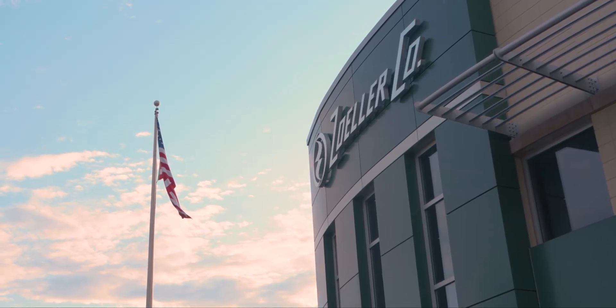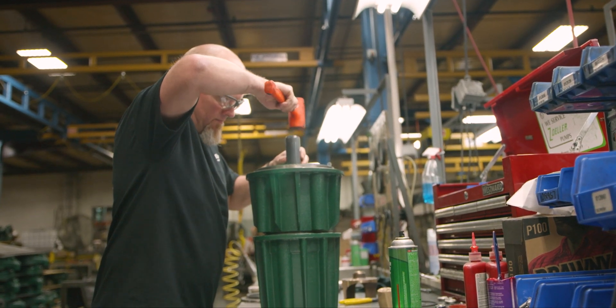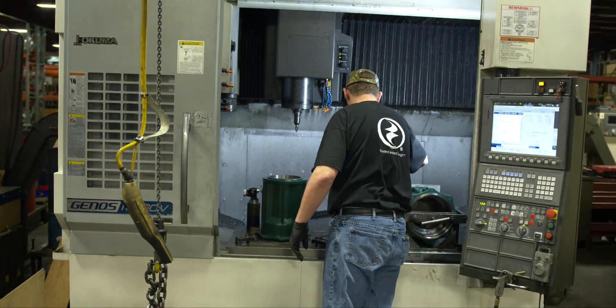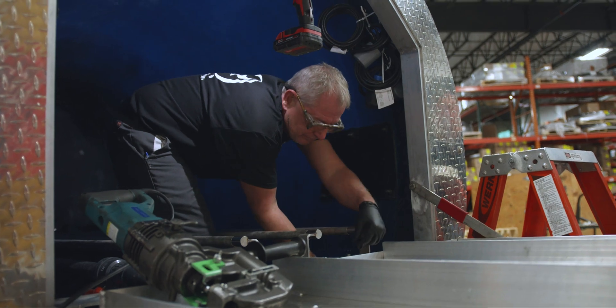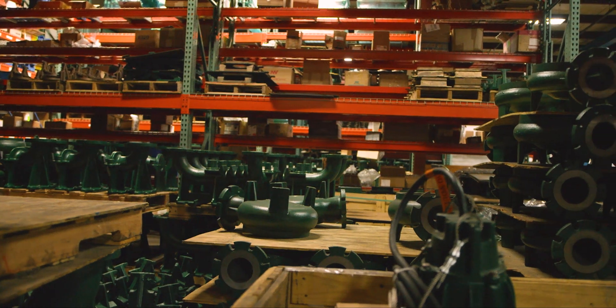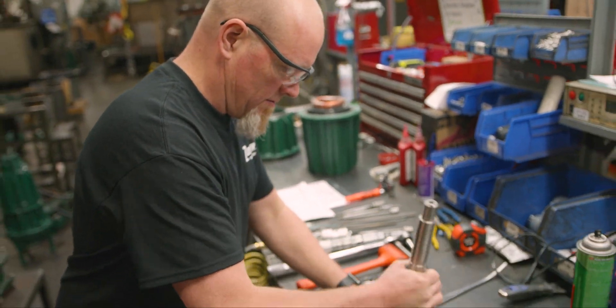Zoller Engineered Products, or ZEPP, covers the commercial and municipal side of the submersible pump industry, manufacturing solids-passing and grinder pumps up to 60 horsepower, as well as packages, controls, and complete systems with tons of upgrade options to get you the perfect fit for your application. ZEPP is Zoller's built-to-order division for that very reason.